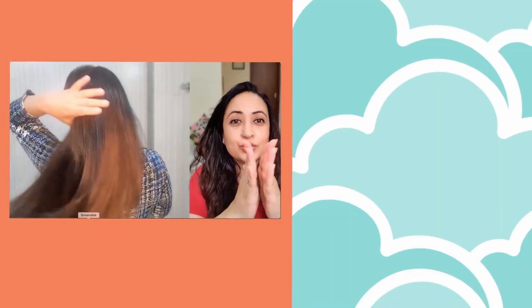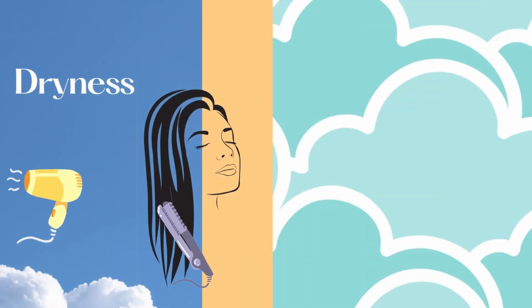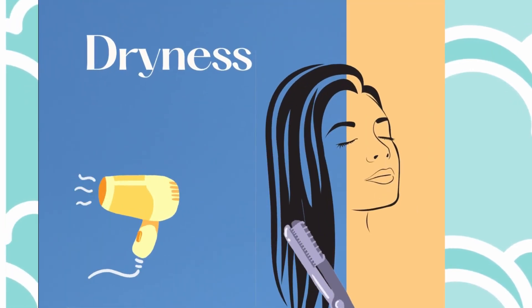Did you ever believe aloe is great for hair? I'm here to tell you that it is brilliant. It is great because it has 75 active ingredients, and most importantly, apart from the fact that it's healing, moisturizing, and hydrating, it also has proteolytic enzyme. If you have dry hair, you can spray it onto your hair and your dry hair will be gone. Aloe vera gel is brilliant for hair health.